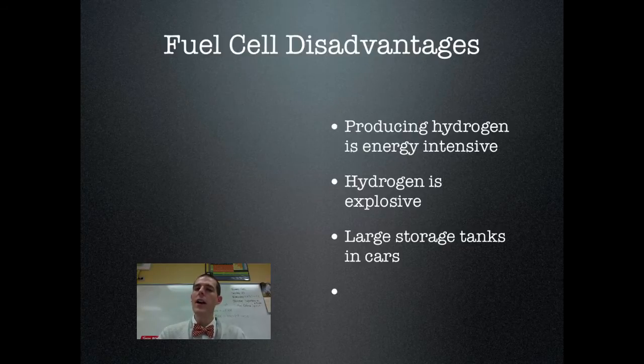Another problem is storage. Hydrogen is an explosive substance. If you were to compress a bunch of hydrogen gas and put it into high-pressure tanks in the back of a car, you have essentially produced a bomb — if one of those hydrogen tanks were to leak and a spark were around, the whole car would go up like the Hindenburg. So major problems with hydrogen fuel cells are that it's energy intensive and the hydrogen gas is highly volatile. As with everything else we've talked about in this series, there are benefits and there are disadvantages.